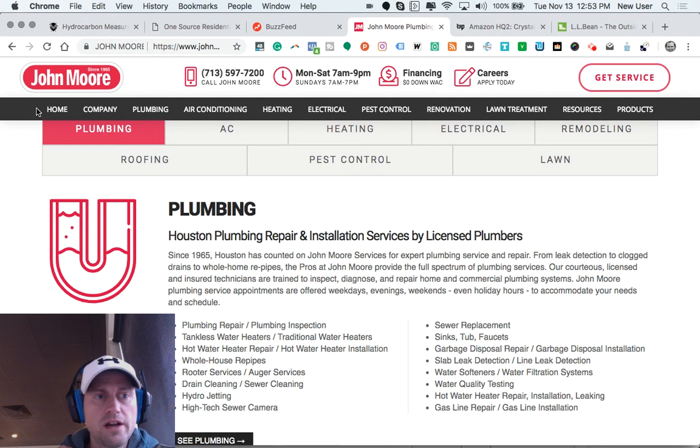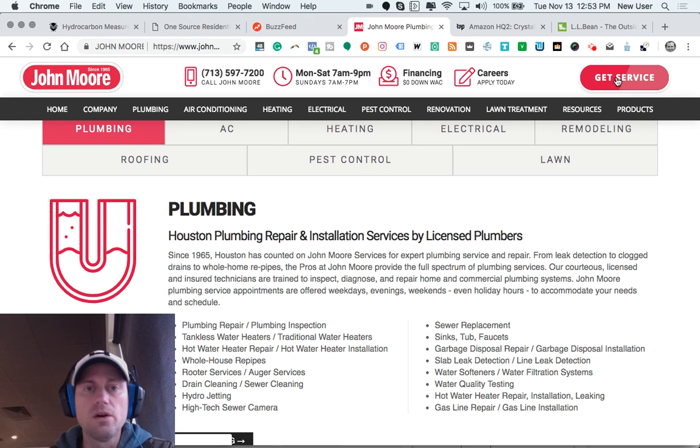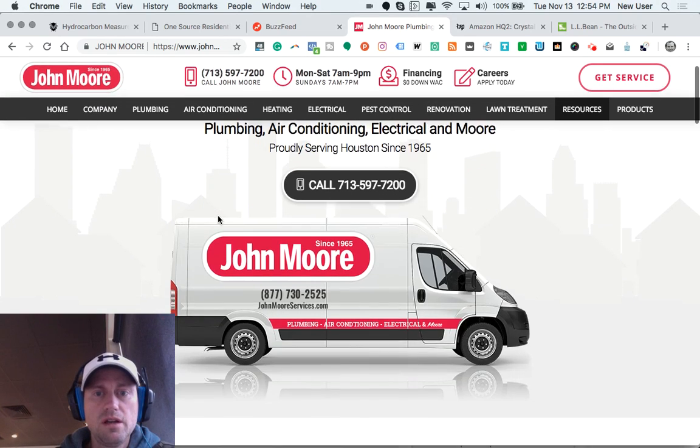They've got a dual-layer header. The top layer has the logo, important custom items with relevant icons, phone number, operating hours, information about pricing or financing, and a link to their job or career site — very relevant, they can grab people right there. Some of these are hyperlinked to go other places. And then a call-to-action button at the top is really wonderful because oftentimes people are ready to initiate service, fill out a request, or start the conversation — so give them as many opportunities as possible.